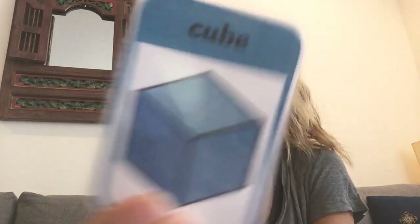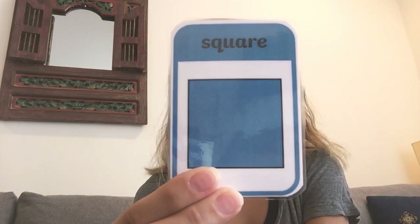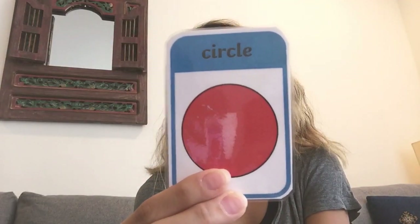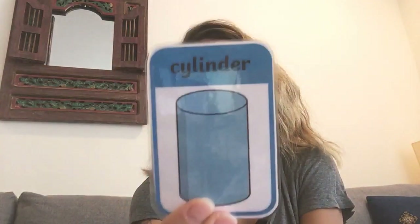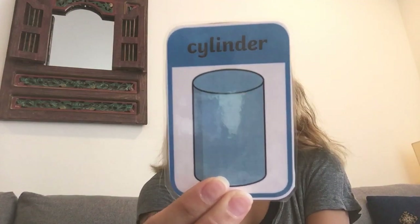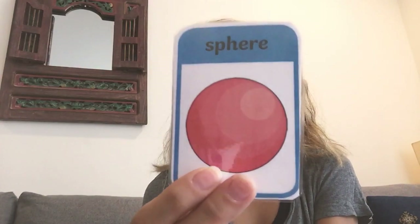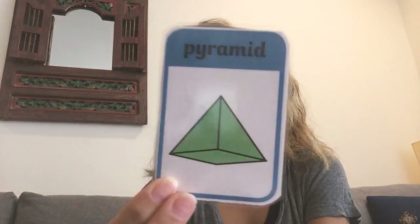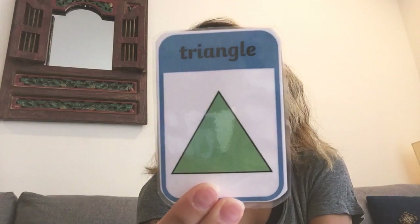Cube. Square. Circle. Cylinder. Sphere. Pyramid. Triangle.